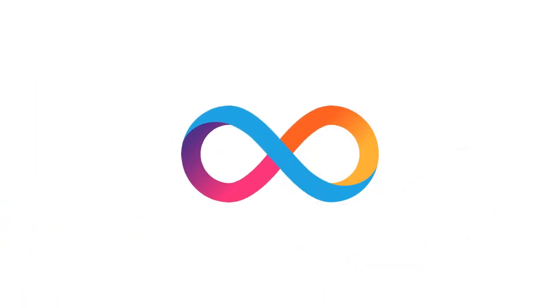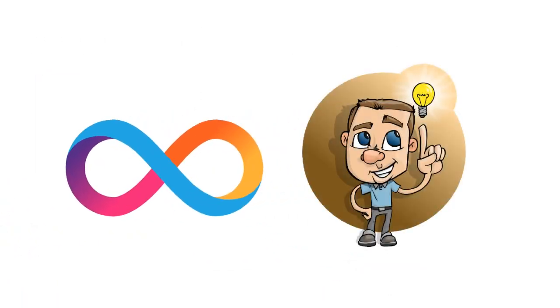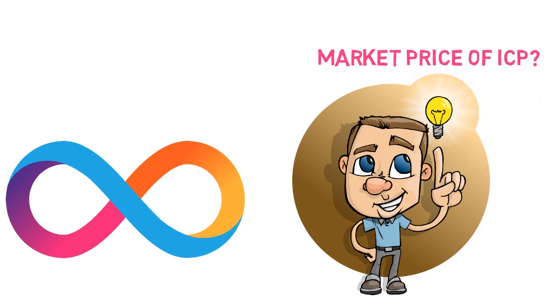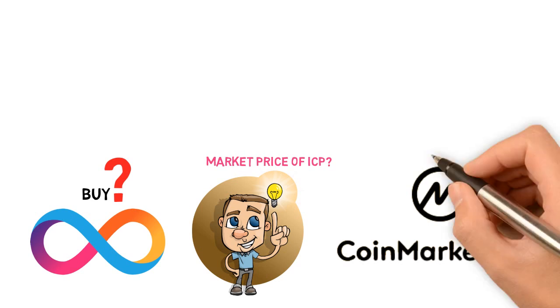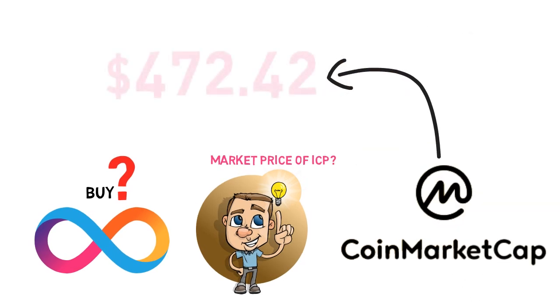Now you know what ICP coins are. What is the market price of ICP and where can you buy it? According to CoinMarketCap, the price of the ICP token stands at $472.42, which makes it one of the most costly digital forms of money in terms of price.